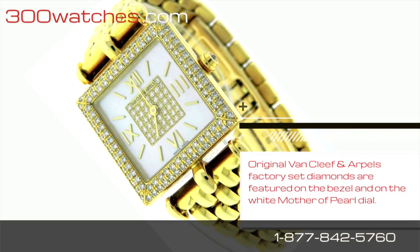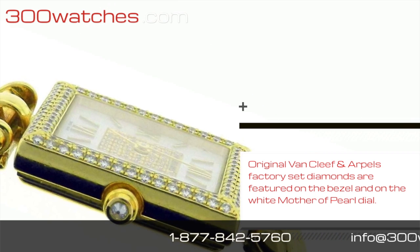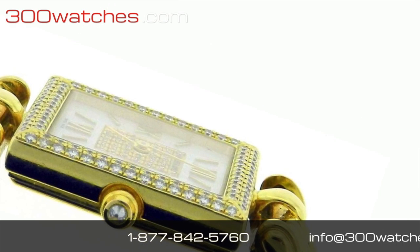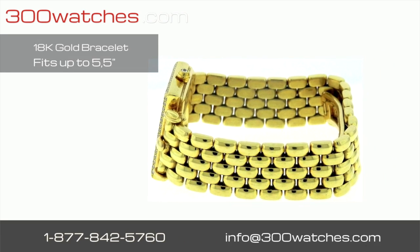Original Van Cleef & Arpels factory set diamonds are featured on the bezel and on the white mother of pearl dial. The 18k yellow gold bracelet can fit a wrist up to 5.5 inches.